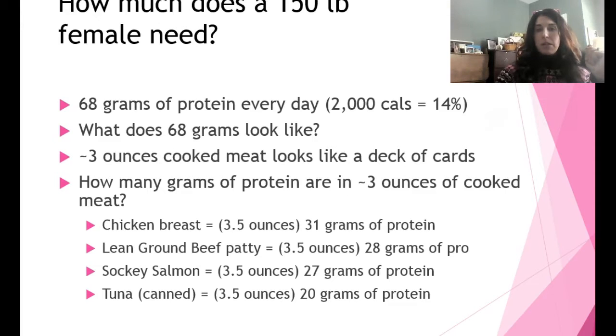Three ounces of cooked meat provides approximately: 31 grams in a chicken breast, 28 grams in a beef patty, 27 grams in sockeye salmon, and 20 grams in tuna. Generally we estimate 7 grams of protein per ounce. An 8-ounce steak would give you roughly 56 grams of protein — and you only need 68 grams in a day. That's why the average American consumes more protein than needed. That concludes the final protein lecture for chapter six.